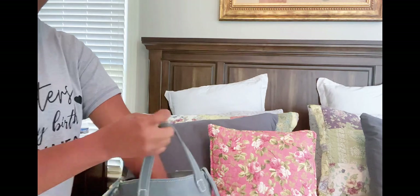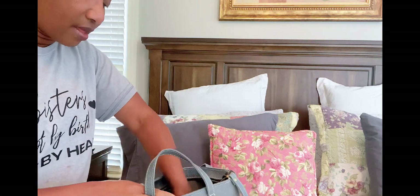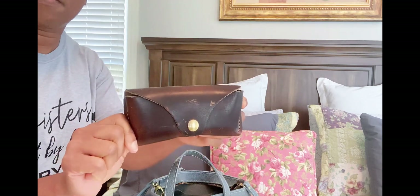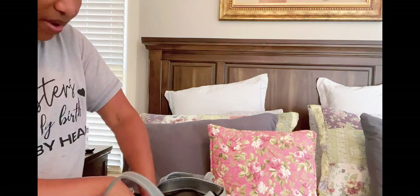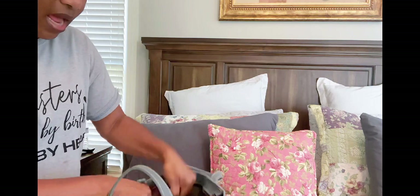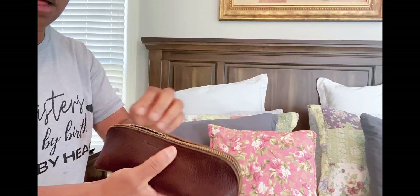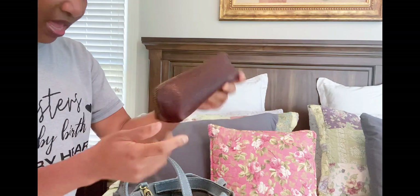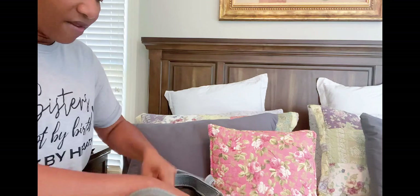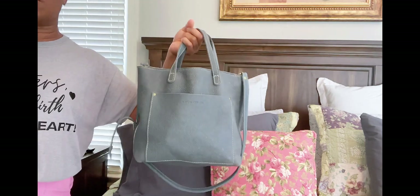In the bag I also have my zip wallet and my sunglass case, which is actually from a company called KMM & Co. I also have my Louis Vuitton Mini Bouchette and my Cold Brew Sidekick, which I've had for quite a while. This is basically everything that I would carry on a daily basis in this purse. It holds very well and it's not heavy at all.